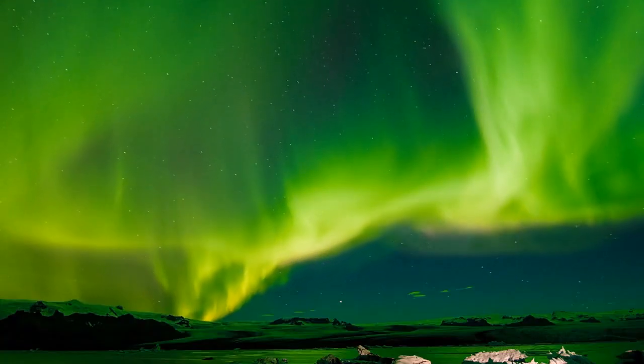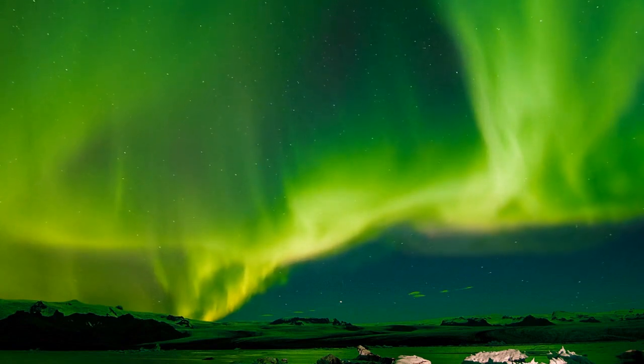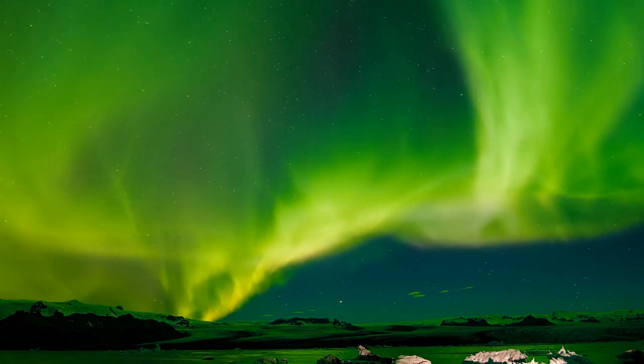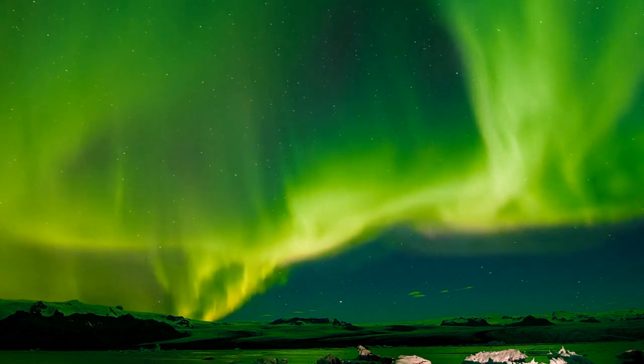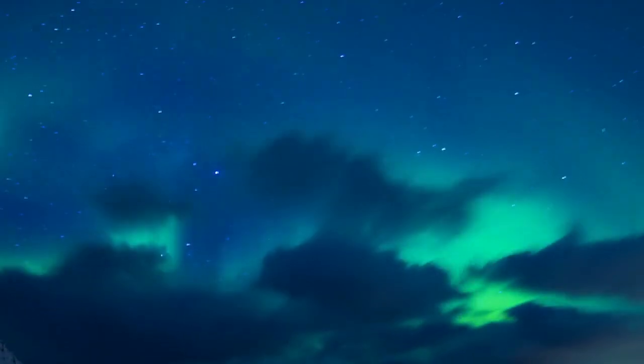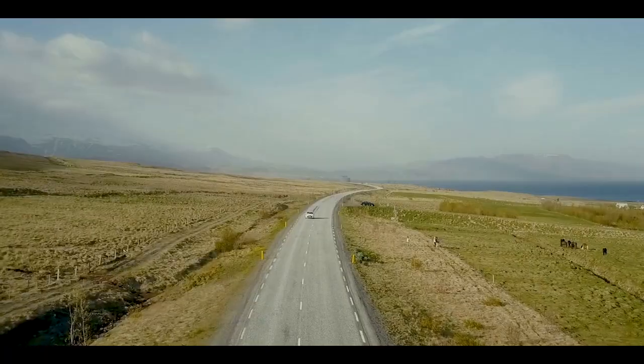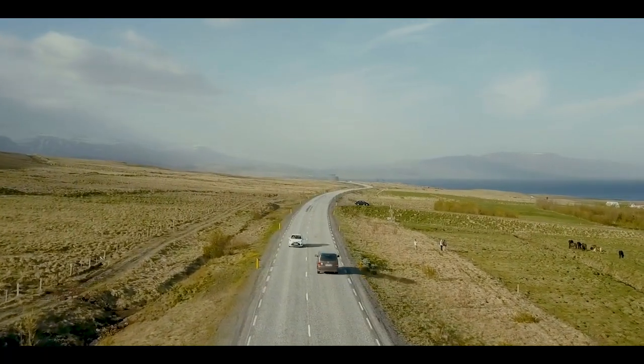Topping our list of top 20 must-see things in Iceland — drumroll please — is seeing the northern lights! During their peak viewing season between November and March, you can see auroras almost every night during the long winter nights — up to 19 hours of darkness, or 19 hours of prime aurora borealis watching depending on how you look at it. Don't make the mistake of planning your northern lights hunt during a full moon, because it will drown out the show.